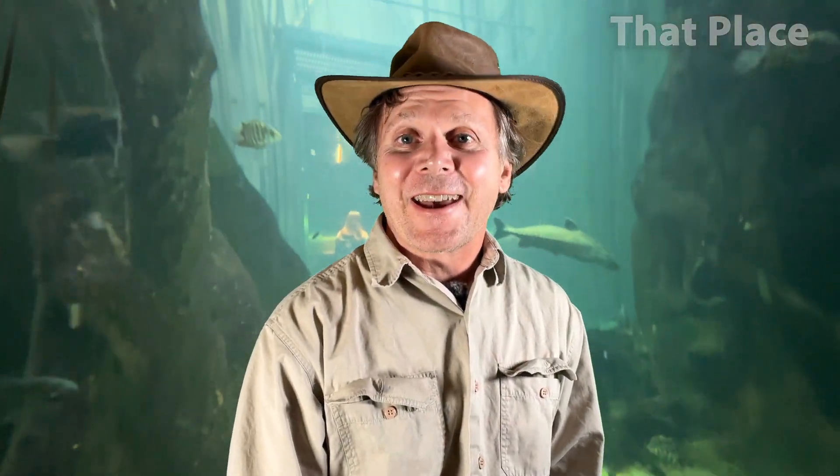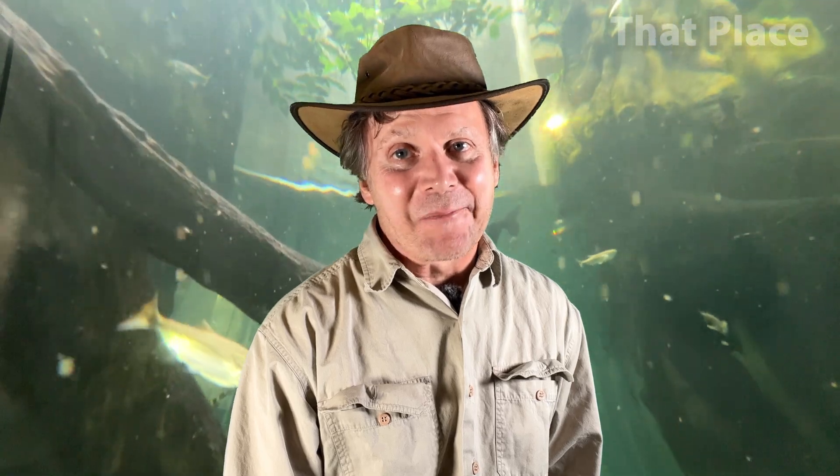Hey folks, be fantastic. Appreciate your support — we'll see you next time at that place.